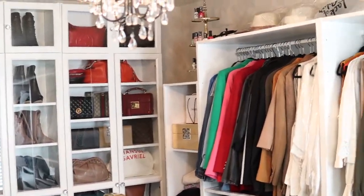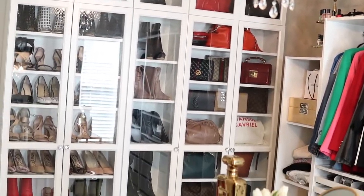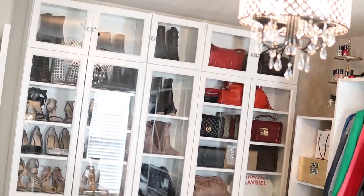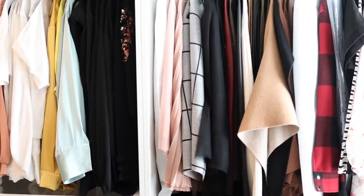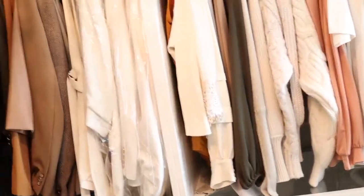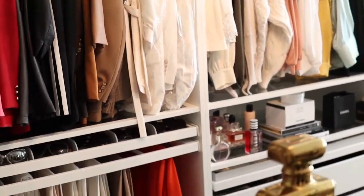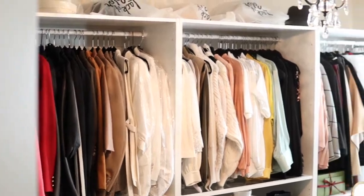This is the shoe and bag wall. I hope you guys can see that. And then over here — I'm gonna come back this opposite way because I think my lens may be too zoomed in — so here's the other side.